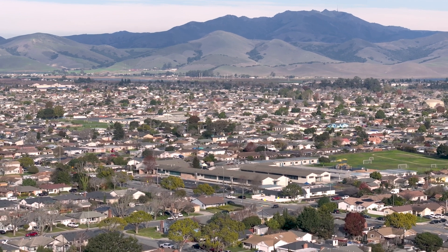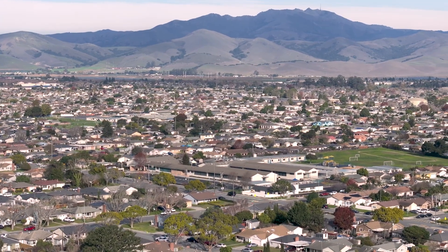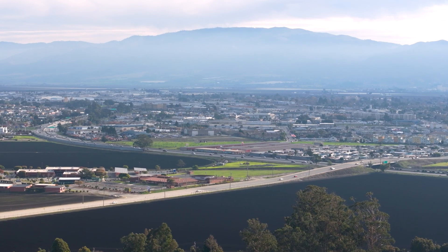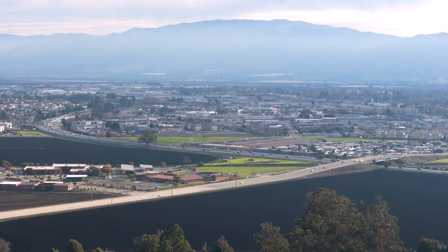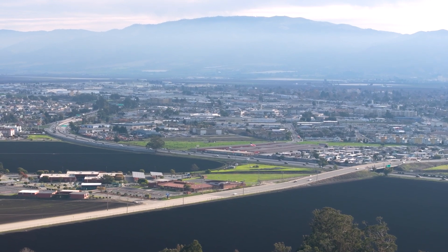It's a great option for residents wanting to be in a central location in Monterey County. The town's prime location along Highway 101 ensures a straightforward commute, making it a convenient option for those who travel to and from the Bay Area regularly.